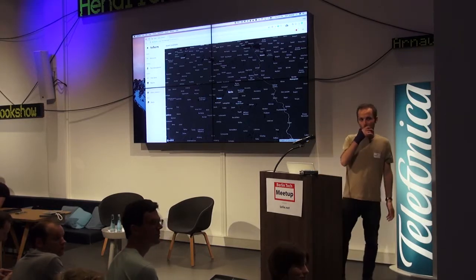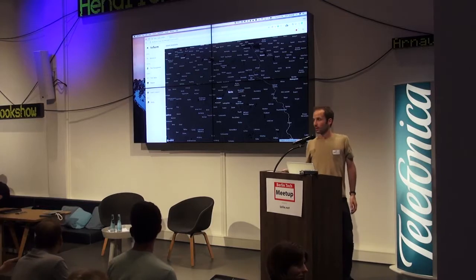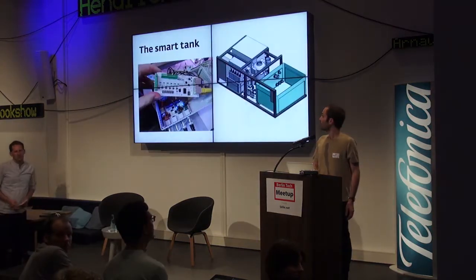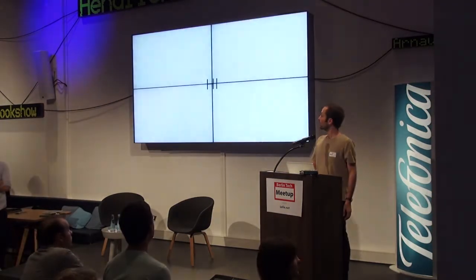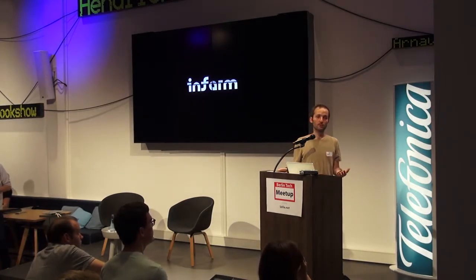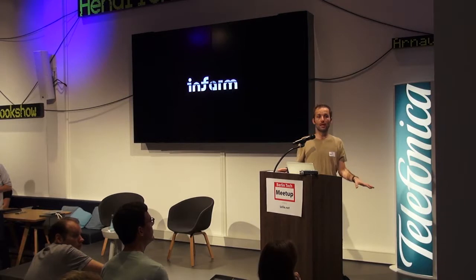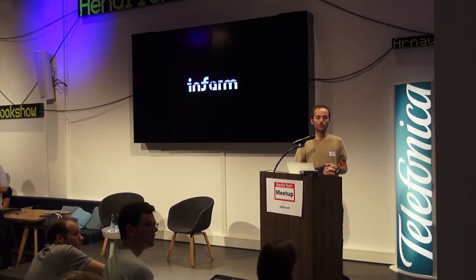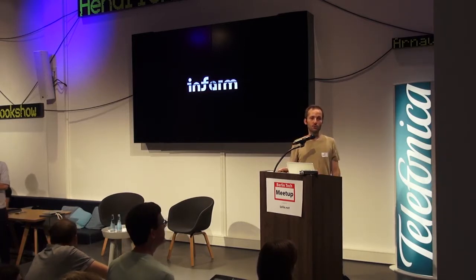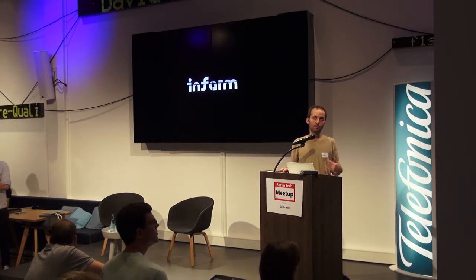What do you feed the plants for nutrition? That's a good question. We use our own nutrients. If your question is whether we use organic nutrients — there is no such thing as organic nutrients in hydroponics — but we are pushing in that direction. We still use mineral nutrients but we are developing our own recipes. We try to have as little environmental impact as possible.